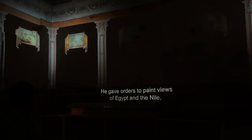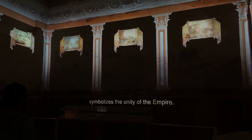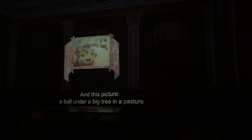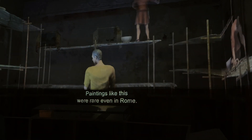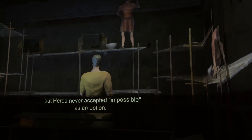He gave orders to paint views of Egypt and the Nile, selected especially for the guest. After all, the conquest of Egypt by the emperor's army under Agrippa's command symbolizes the unity of the empire. Look — goats on a rocky cliff with a cypress tree and shrine. And here, a crocodile slides into the Nile. And this picture: a bull under a pink tree in a pasture, and in the background a boat at sea. The color is so vibrant and natural. Paintings like this were rare, even in Rome. But Herod never accepted impossible as an option.